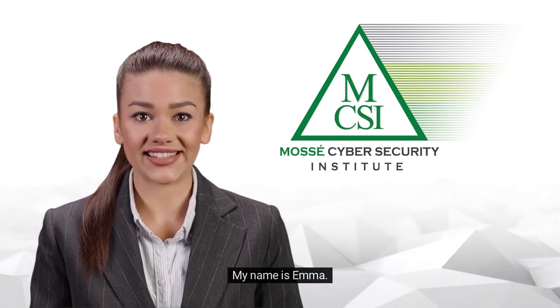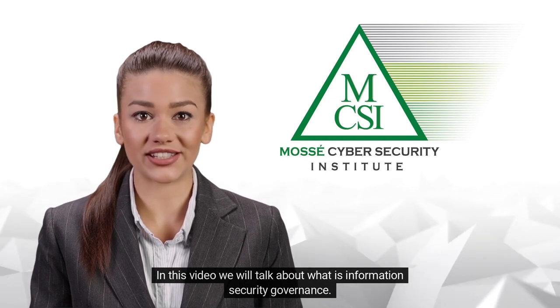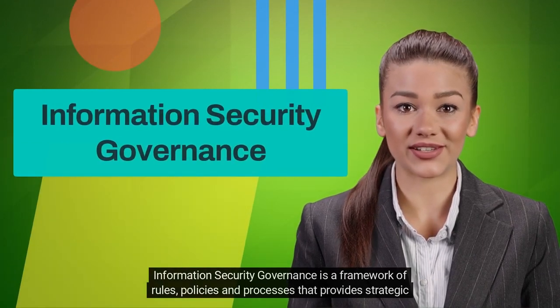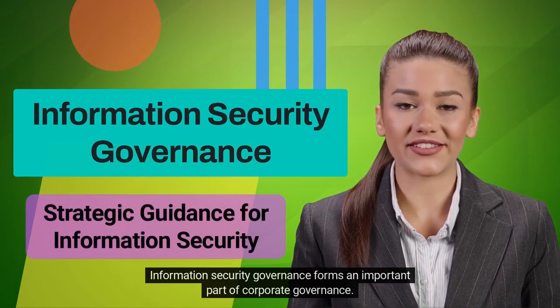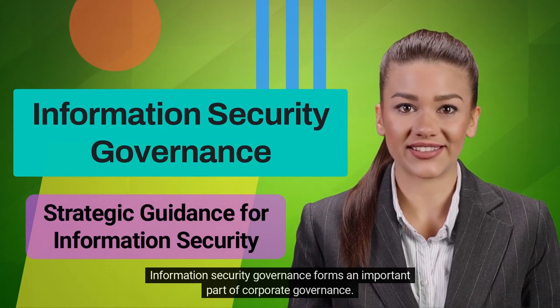Hi there, my name is Emma. In this video we will talk about what is Information Security Governance. Information Security Governance is a framework of rules, policies and processes that provide strategic guidance for information security. Information Security Governance forms an important part of corporate governance.